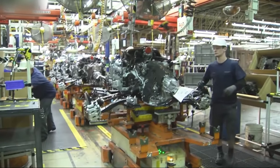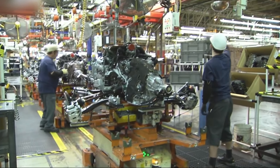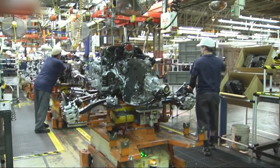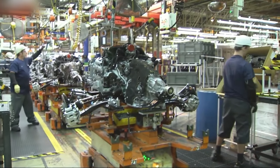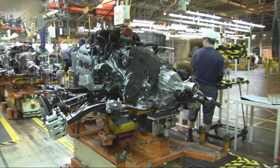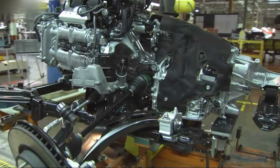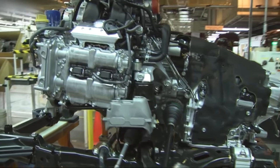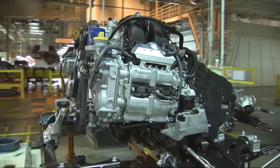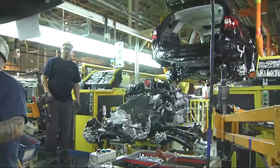The Subaru Indiana factory primarily produces two of Subaru's most popular models: the Subaru Outback and the Subaru Legacy. These vehicles have gained a reputation for their exceptional quality, reliability, and performance, contributing to Subaru's success in the competitive American automotive market. The factory's skilled workforce, advanced manufacturing processes, and strict quality control measures ensure that every vehicle produced meets Subaru's high standards.